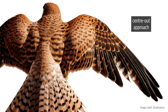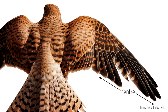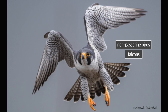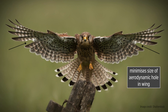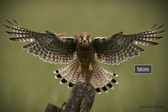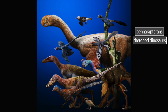The centre-out approach is when a centre feather is lost first, and subsequent feathers are then shed outwards from this centre point. This is typically found in non-passerine birds such as falcons. This strategy minimises the size of the aerodynamic hole in the wing as the bird is molting.